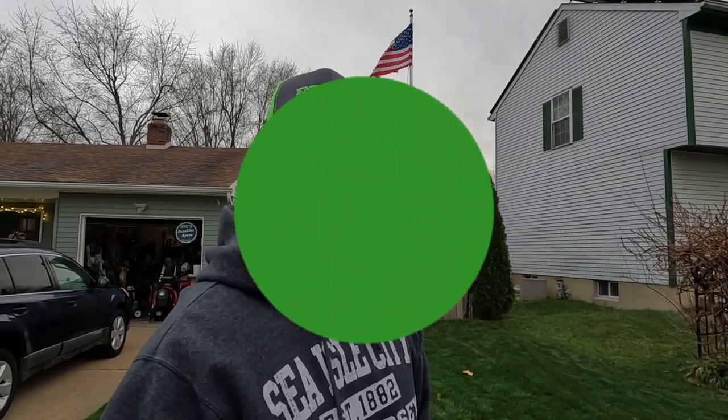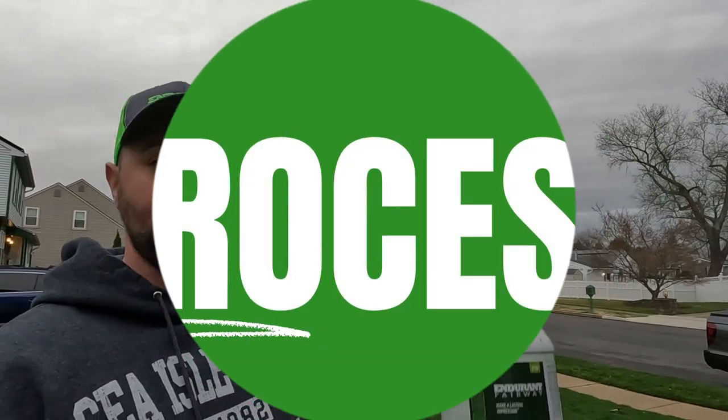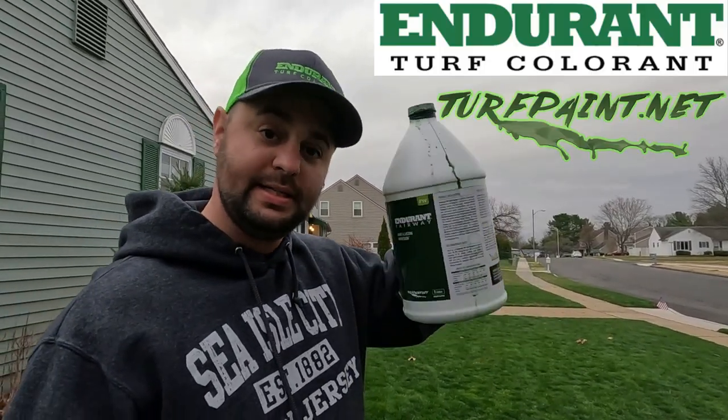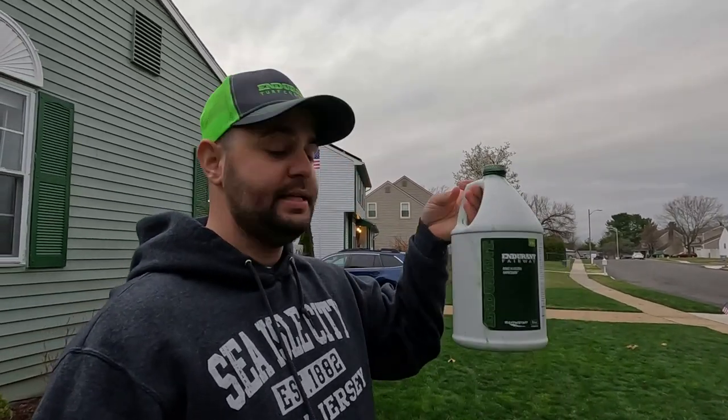So if you've clicked on this video, you're wondering why my grass is this green right here behind me this early in the springtime. So let me answer that question for you right here in a second. The simple answer why my grass is this green is this company right here — it's called Endurant, same as the company on my hat right there. Endurant is a turf painting company.